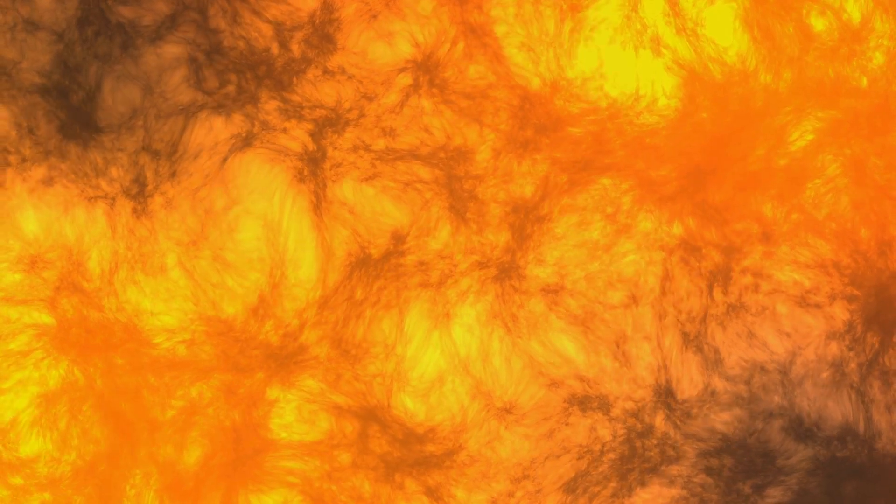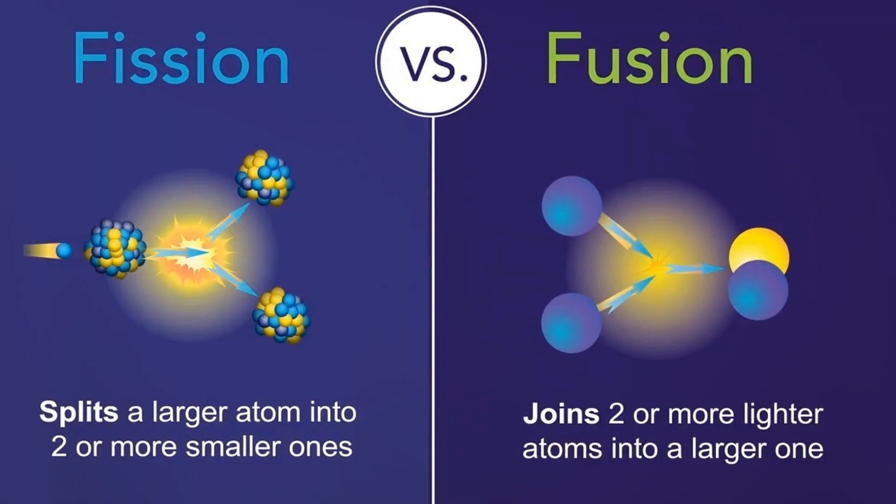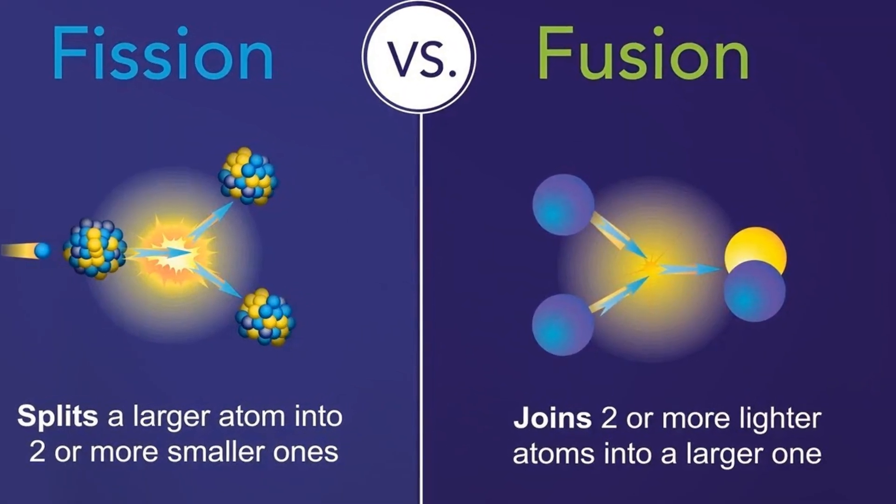Join us as we delve into this exciting world of fusion energy. To fully understand the ITER project, we first need to comprehend what fusion energy is and how it differs from its counterpart, fission.